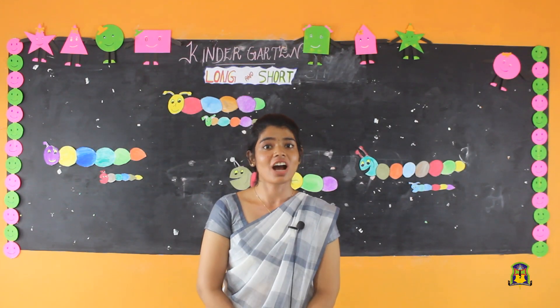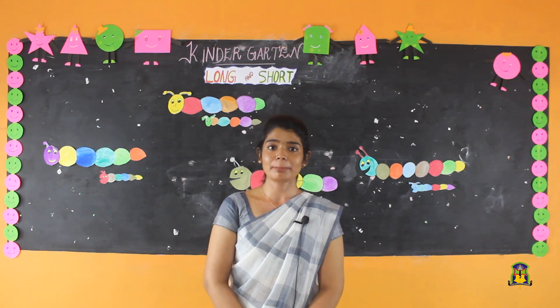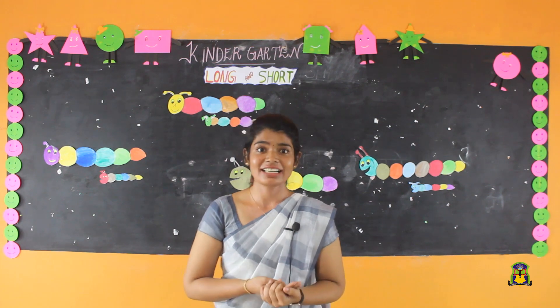Good morning children! How are you all? I hope you all are fine. I am your Minoo ma'am. Do you like rhymes? Let's do one rhyme.